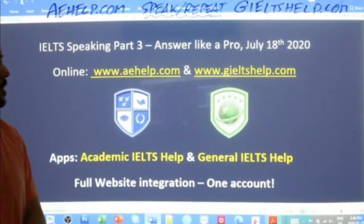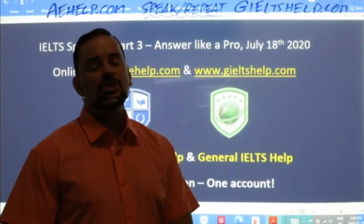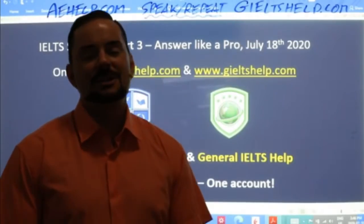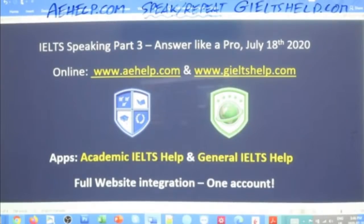Check us out at aehelp.com for academic IELTS and geeltshelp.com for general IELTS. Join that premium course if you like it. Thank you for joining me this week in these live classes. I hope to see you next week as well. I will be back at this exact same time on Wednesday for another four days of lessons. My name is Adrian, I'm signing out from Budapest. Much love to all of you. Bye for now.